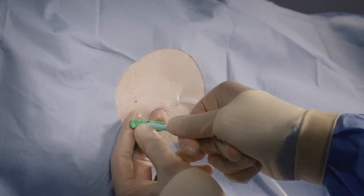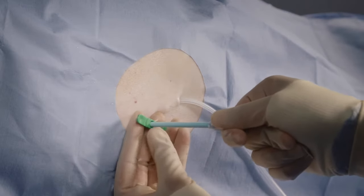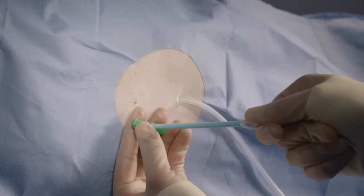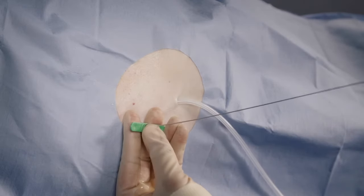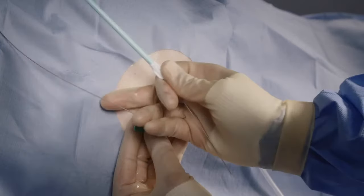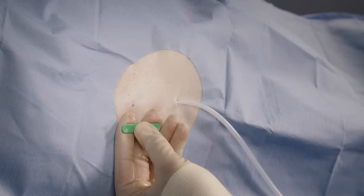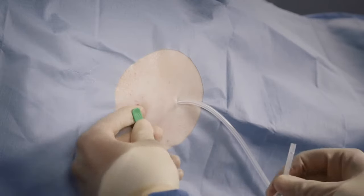Remove the guidewire and dilator as a unit from the sheath. Leave the sheath in place. Place the thumb over the end of the sheath as the dilator is removed to avoid air entering the pleural cavity. Care must be taken not to bend or kink the sheath as damage to the sheath may prevent passage of the catheter.